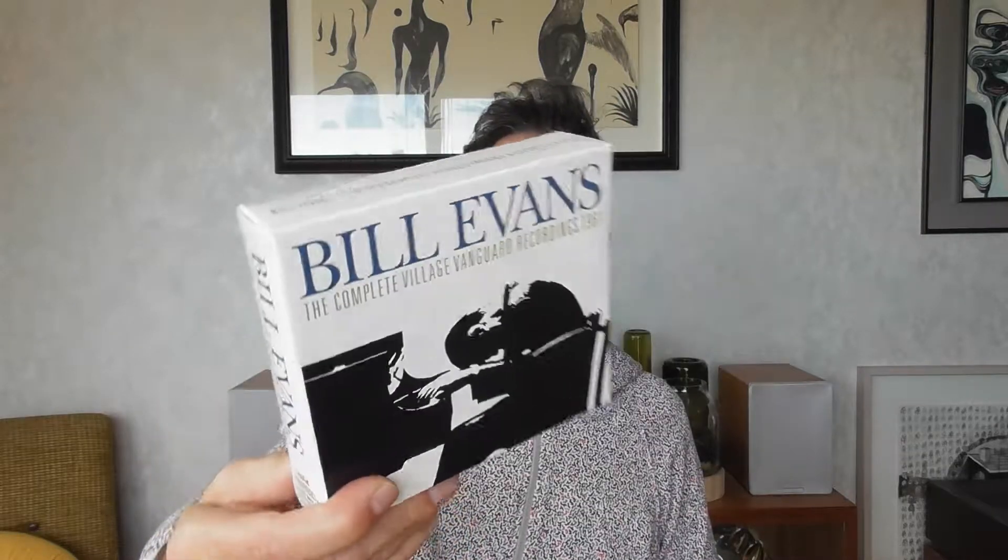Bill Evans — another box set. These are his Village Vanguard recordings. You could get Live at the Village Vanguard and Waltz for Debbie as standalone albums, but this is the complete recording — everything on both those albums plus everything else that wasn't included on either. I love those two albums so much I've gone deep on Bill Evans and wanted everything. Three discs, and they really bottled lightning in these recordings at the Village Vanguard — it just goes down in jazz folklore as one of the great recordings.